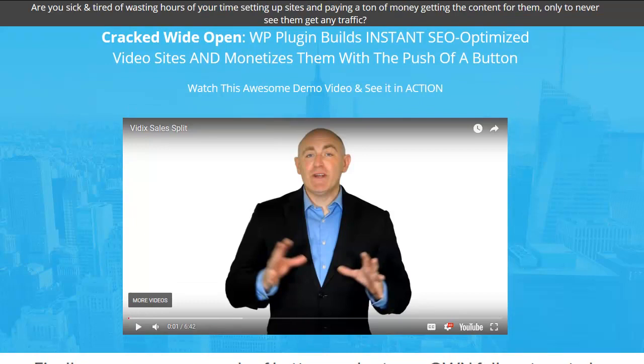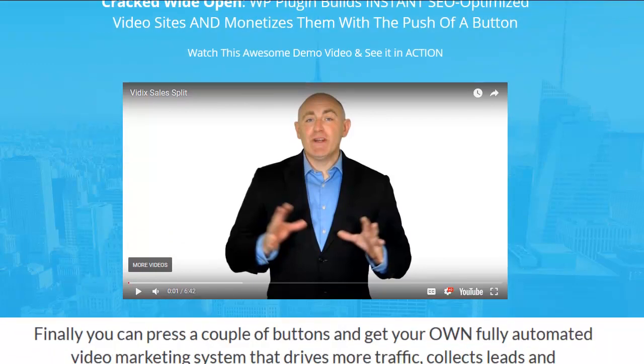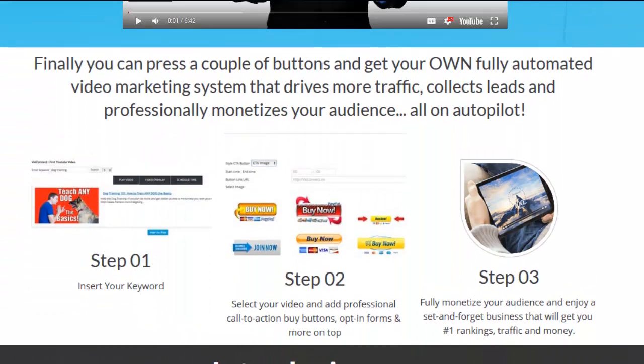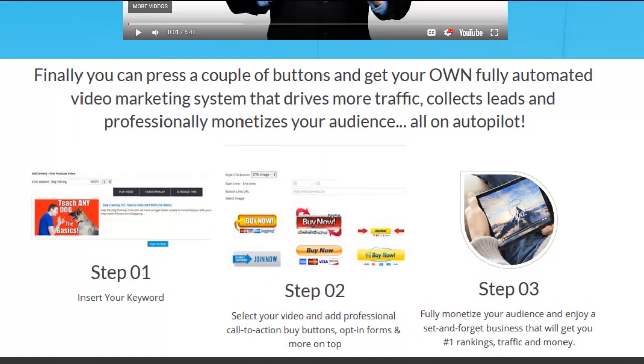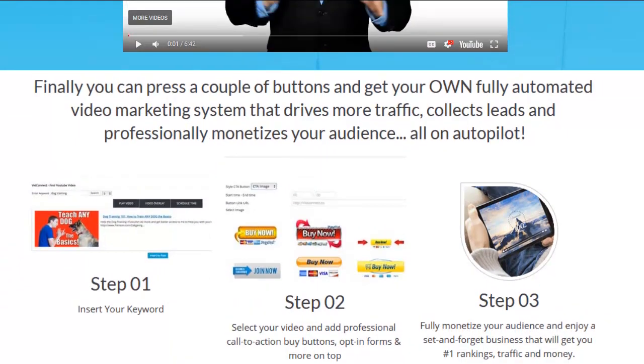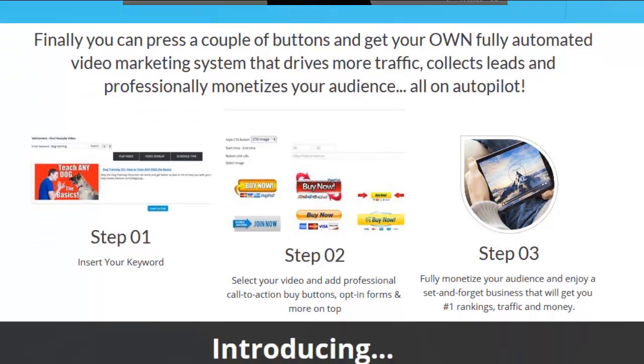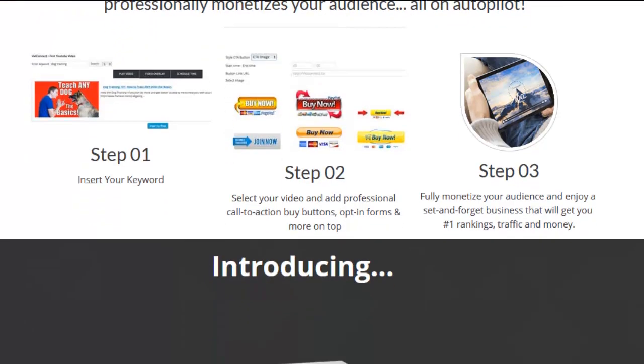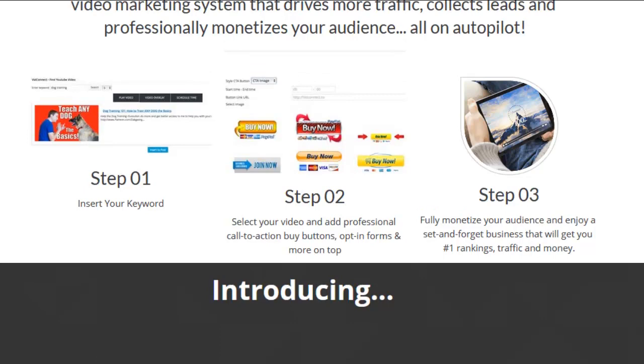That's why some of the bonuses I included are going to help you do that. So let's look at the product a little bit, and at the end we'll go ahead and play the sales page video. Finally, you can press a couple of buttons and get your own fully automated video marketing system that drives more traffic, collects leads, and professionally monetizes your audience — basically everything I just said.